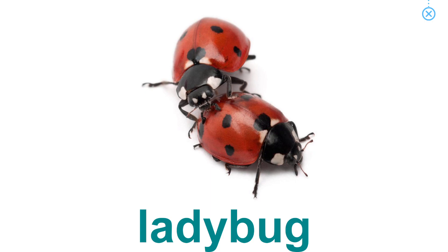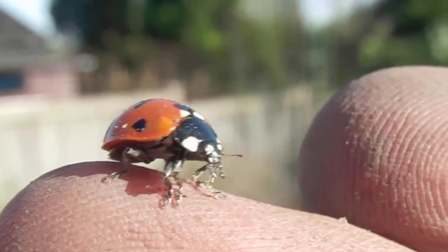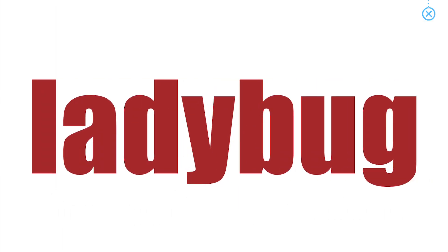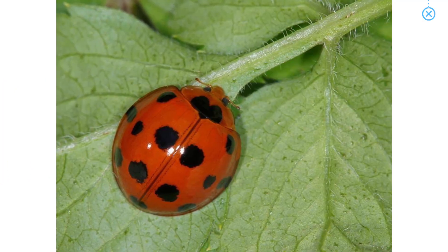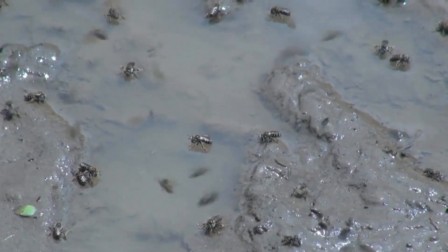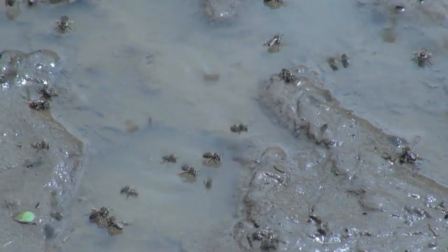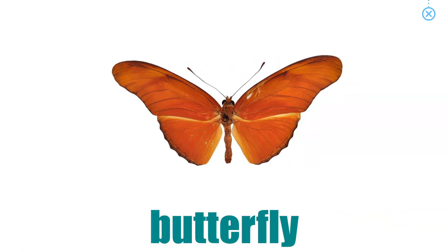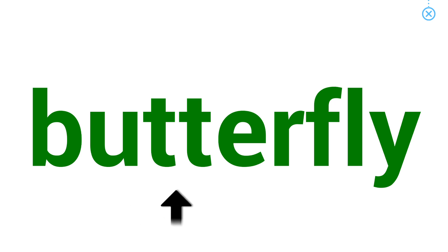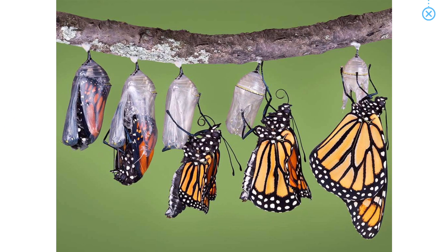Ladybug. The ladybug's shell is red with black polka dots. Fly. Many flies are buzzing, then landing on the mud. Butterfly — starts its life as a caterpillar.